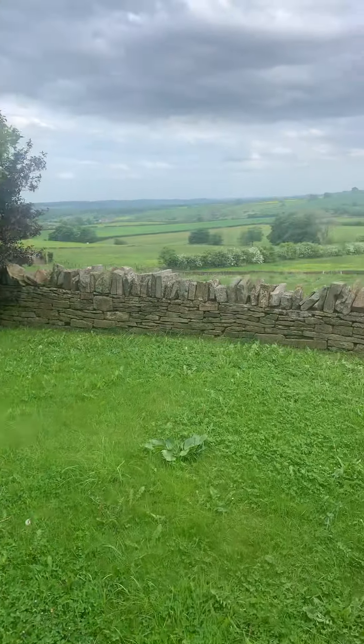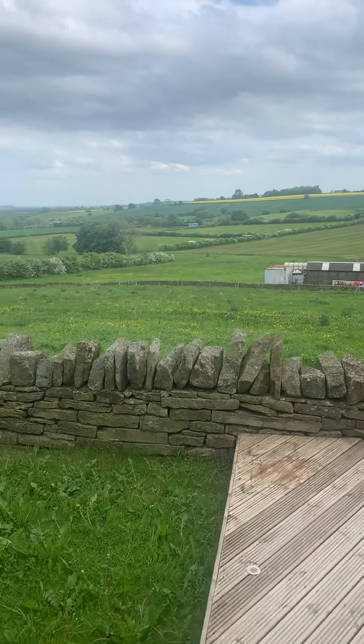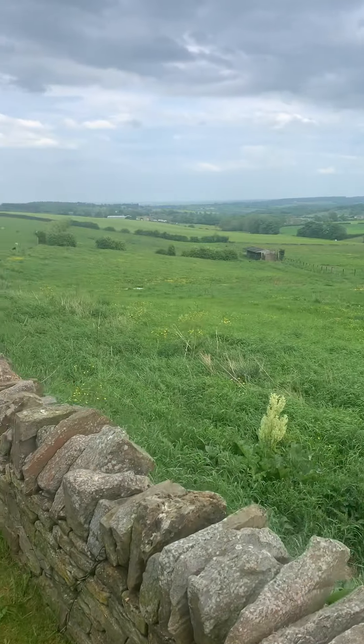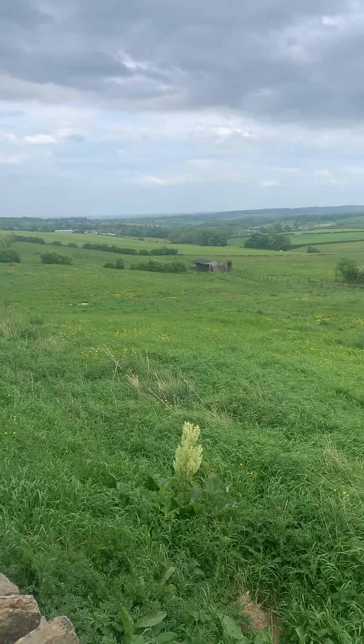I'll just give you another good look at that view. You can just see the hedge line and the fence there between the sheep field and this field.